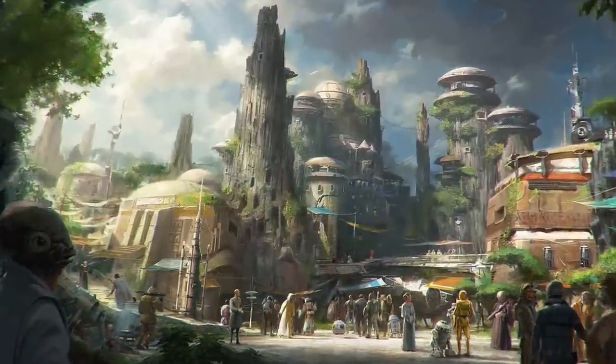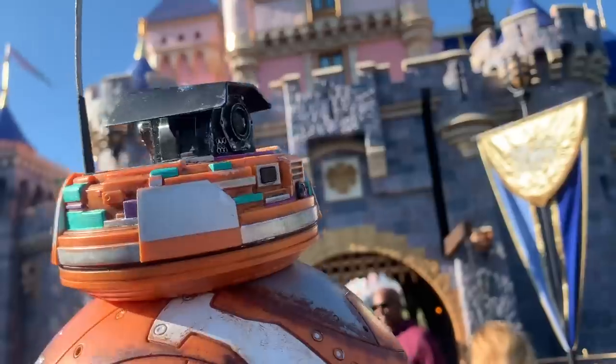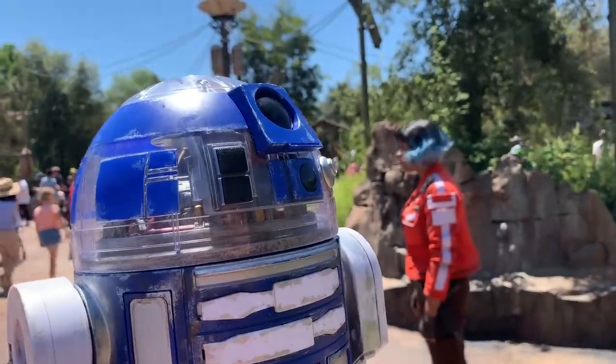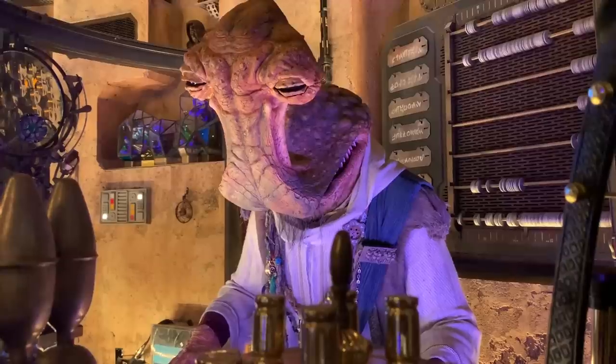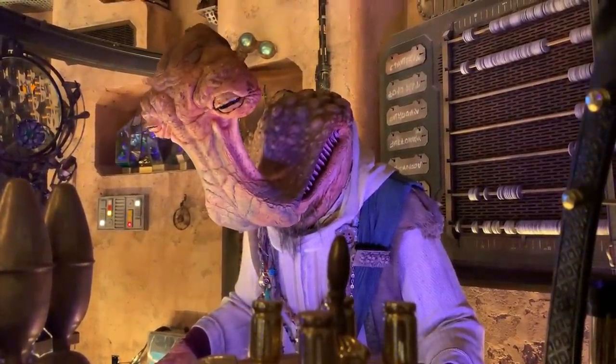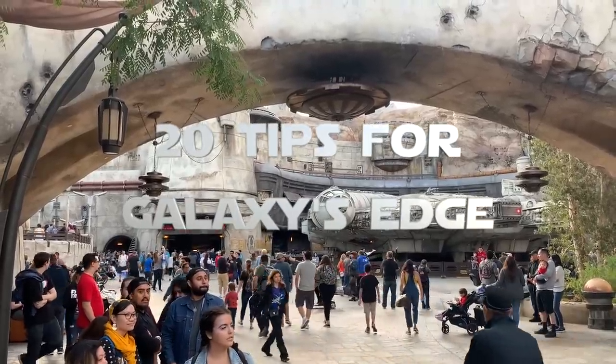Star Wars Galaxy's Edge is now open on both coasts. That means you can visit Batuu in Anaheim, California at the Disneyland Park, or at the Hollywood Studios Park in Orlando, Florida. As with any Disney trip, there's going to be a lot of planning involved. So I decided to throw together 20 tips for your Galaxy's Edge trip.